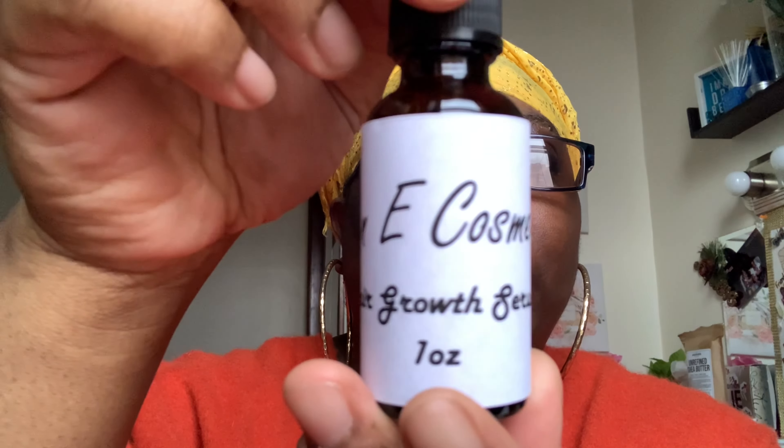Then we have my whipped lemon soap sugar scrub — I put it up on the website already. This is how it looks on the inside. It's a soap and oh my god, it smells so good. If you like that lemon smell it smells absolutely amazing.